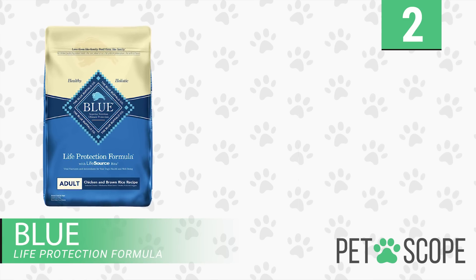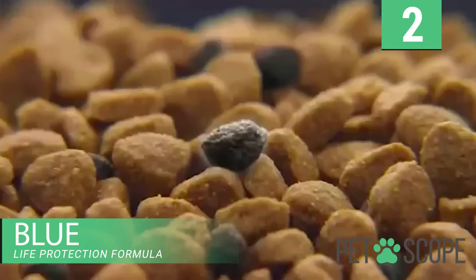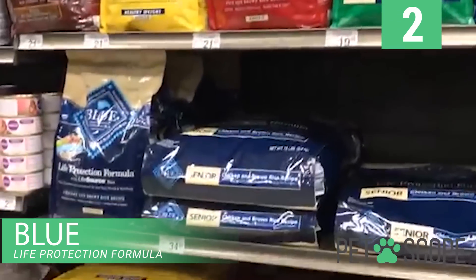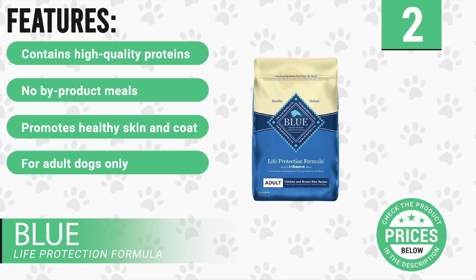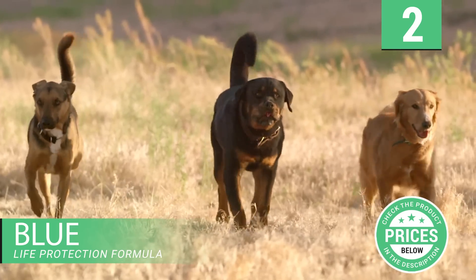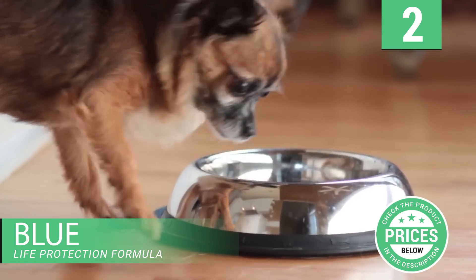Number 2: Blue Life Protection Formula. Blue Life Protection supplies you with real meat dry food containing bits and pieces of chicken, wholesome whole grains, garden fruits, and vegetables. It is enhanced with omega-3 and omega-6 fatty acids, antioxidants, several minerals, and vitamins selected carefully by holistic veterinarians and animal nutritionists. Features include high-quality proteins, no by-product meals, promotes healthy skin and coat, for adult dogs only, and enriched with life-source bits. It contains the perfect ratio of carbohydrates, proteins, and fats, which encourages healthy muscle development and a healthy immune system. It also provides your dog with the energy levels an adult canine normally embraces.